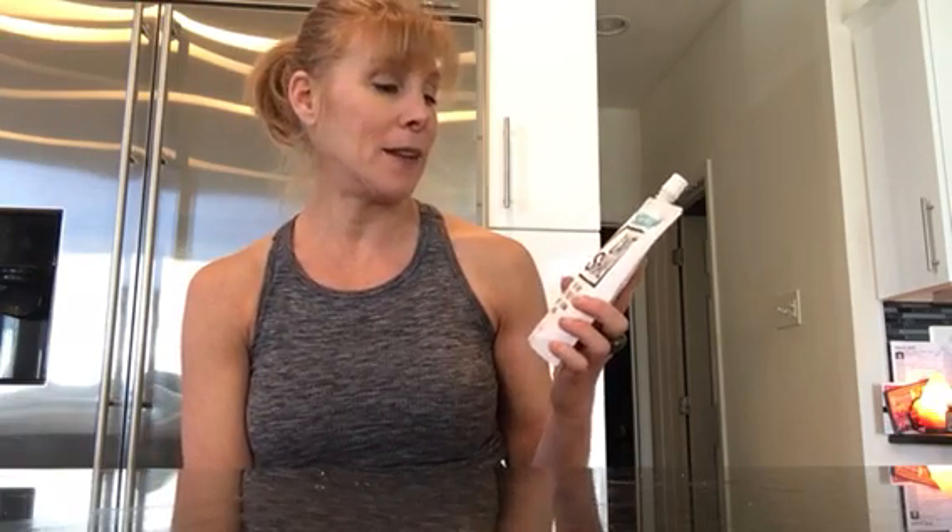Hi everyone, this is Kara Zeller, licensed nutritionist, back for another product review video. In this video I'm going to be analyzing the new Cave Shake that I found at our local health food store this morning. It is a keto, paleo, and vegan friendly shake — let's see what's inside.